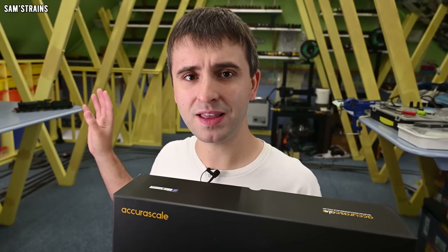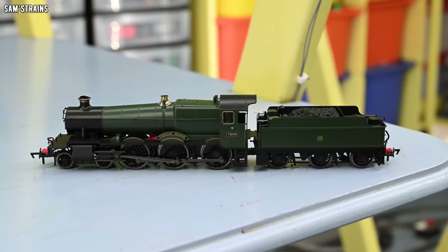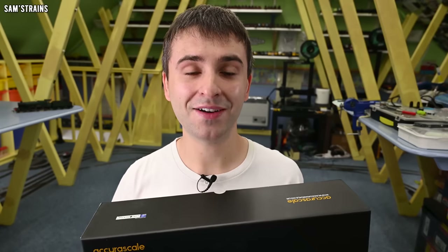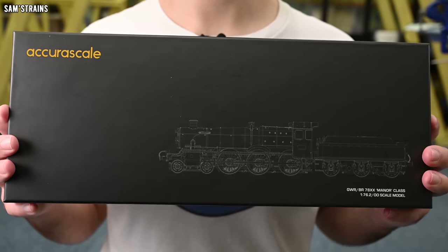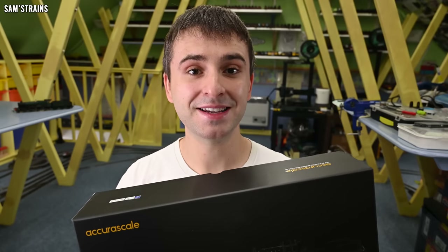Looking at the specs of the AcuraScale Manor, they could well beat Dapol at their own game here, which would be a shame for Dapol - I think they are a great manufacturer and they've done a lot in terms of innovation and keeping prices low. However, if the AcuraScale Manor is better, then it is, and my review will have to show that. So here it is, the new AcuraScale Manor, available now for £169.99, and I've got some affiliate links in the description.